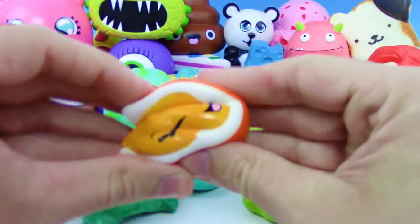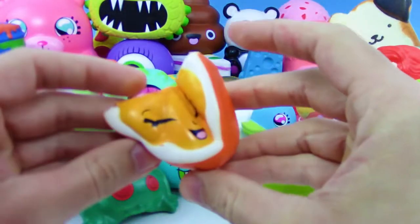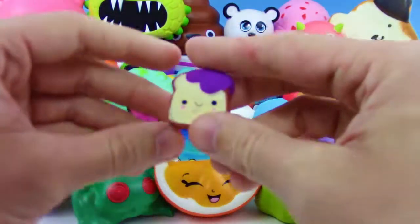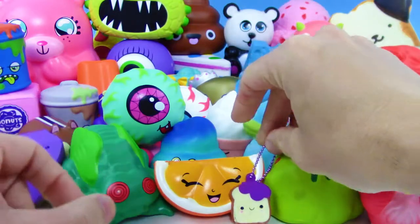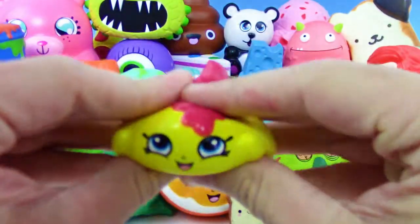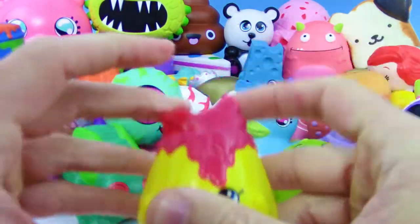Next up, series two Shopkins Squish Delish — we got this orange slice, not a peel, well it has a peel but you know what I mean. Looks super happy. And we got Jolly Jelly Toast from Smushy Mushy, one of the besties. Series three of the Shopkins Squish Delish — looks like I want to say Flan, could be wrong.